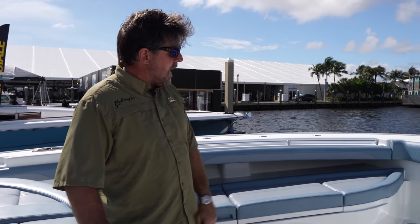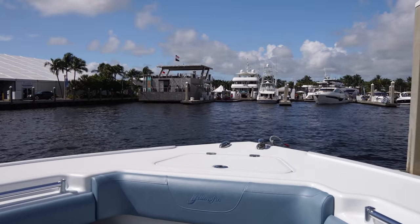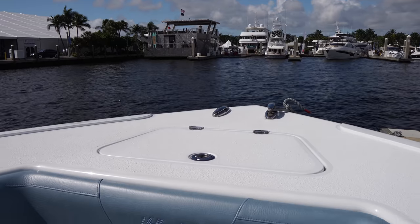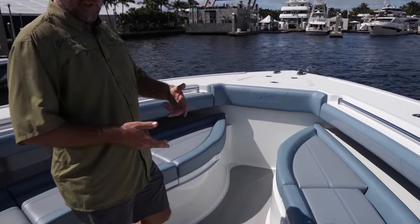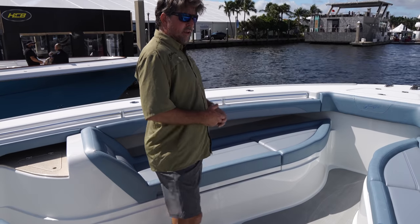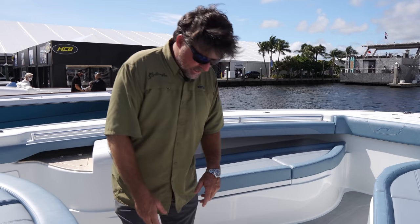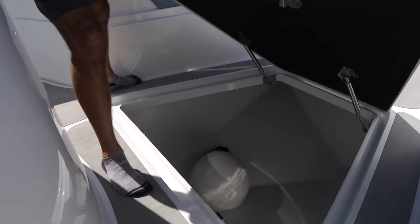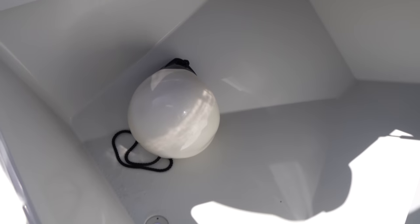At the front, pop-up cleats, anchor locker. A drum windlass is standard in the boat. We actually on this model designed the bow seating as a built-in, but we left the center open. So when you're fighting a fish, you can still get around the nose pretty quickly without interfering with the bow seating. There's a massive insulated fish box here, and a dry box — you can use it for anything and everything you want to put in there.